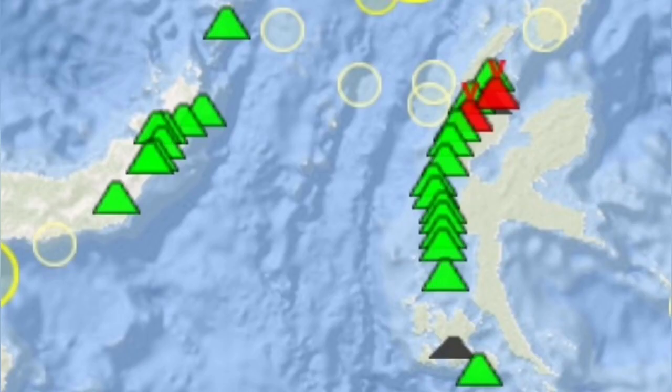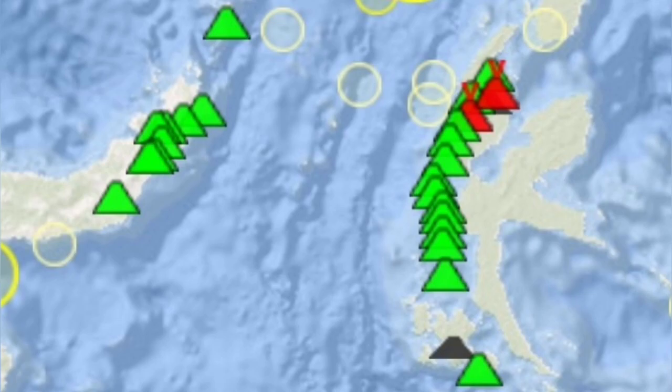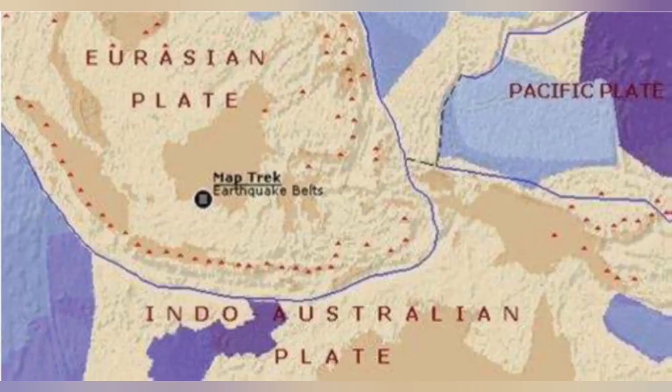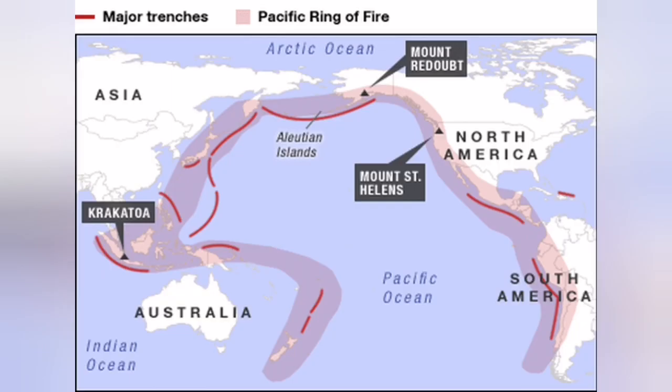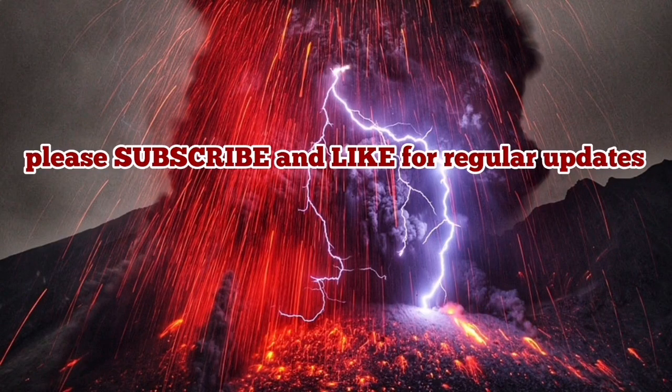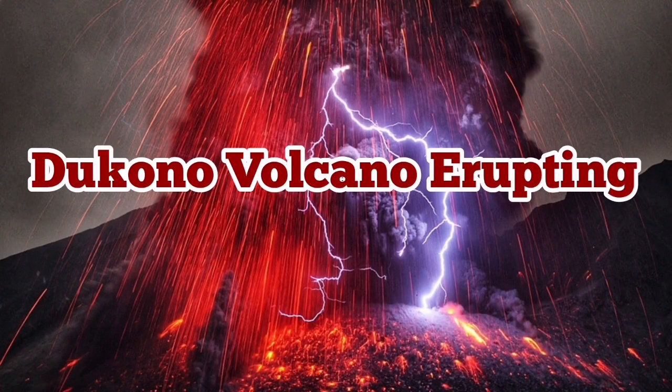The volcano is located in the Maluku Sea, where the Eurasian plate, the Pacific plate, and the Philippine plate form a triple junction. The Indo-Australian plate also plays a role there. It is part of the Indo-Pacific Ring of Fire, which is notoriously famous for all its volcanoes and occupies slightly more than half of the planet.